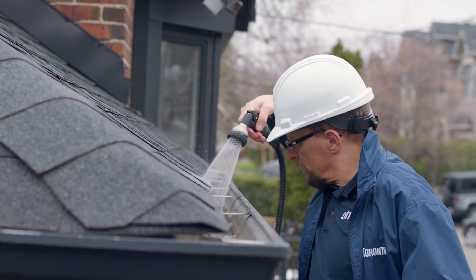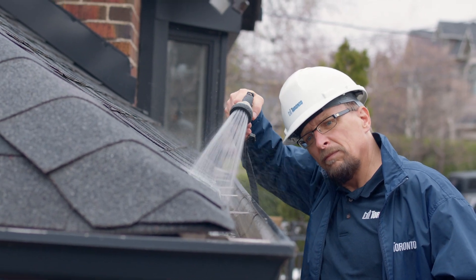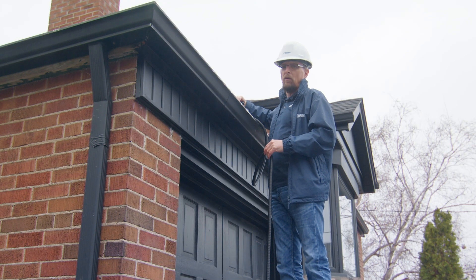And periodically check to see if your eaves troughs are leaking. If they are, they probably need to be repaired or replaced.